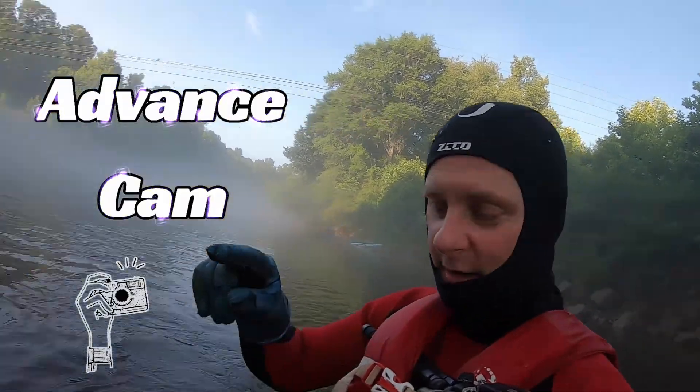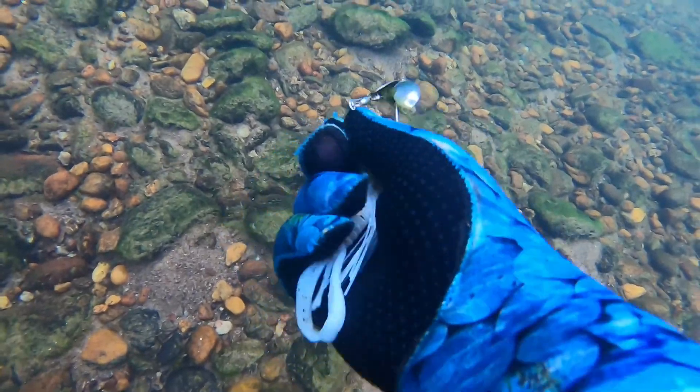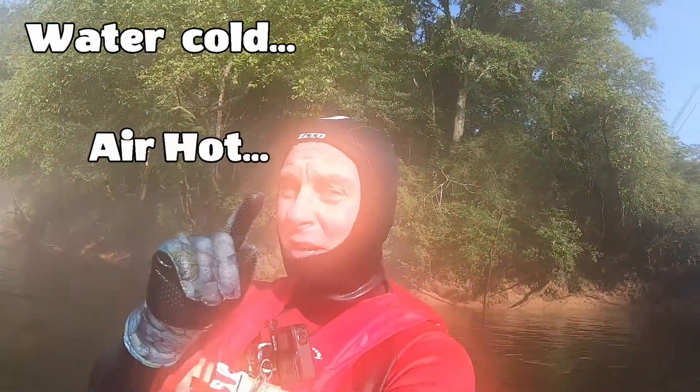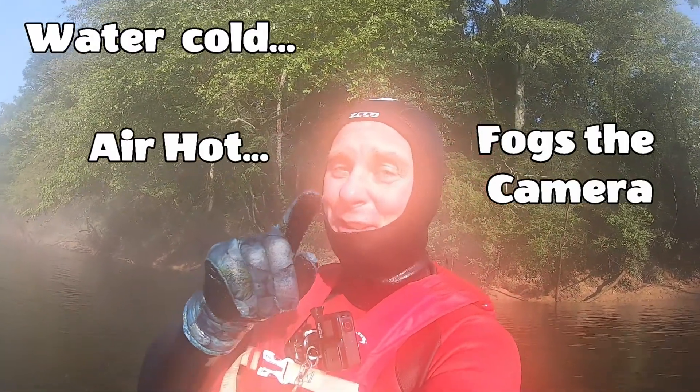I think you guys can go down and get this one without me. I have no idea what this is, but I'm curious. So let's go take a look.